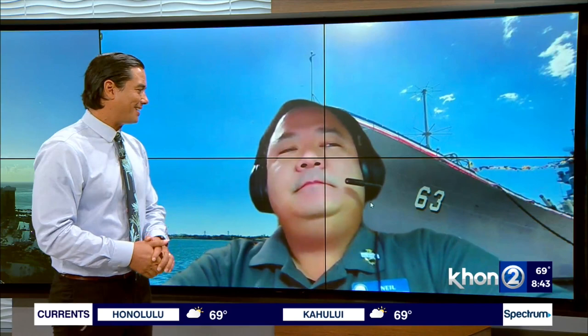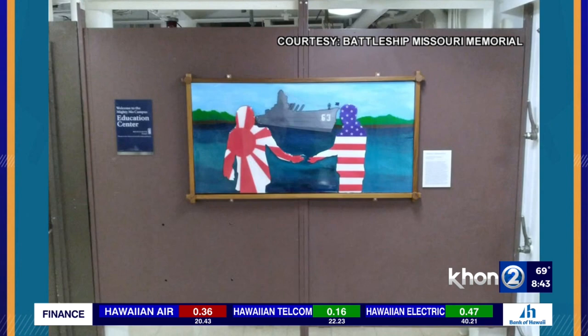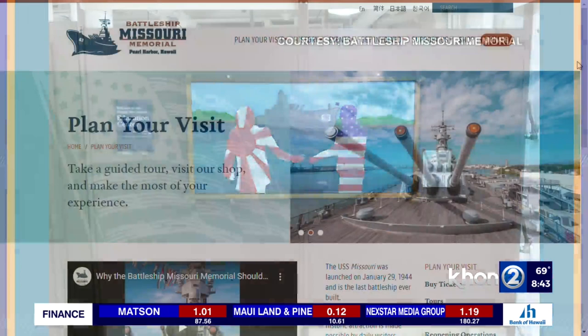It looks amazing — it just brings out so much goodness and emotion. A lot of people want to come see this. Is the painting on display, and can guests of the Mighty Mo actually view it? Absolutely. It's down on our second deck — which is one deck below the main deck. Any visitor that comes to visit the USS Missouri is welcome to come and see it. It's posted right outside our education classroom. To get tickets, just go to our website, ussmissouri.org.